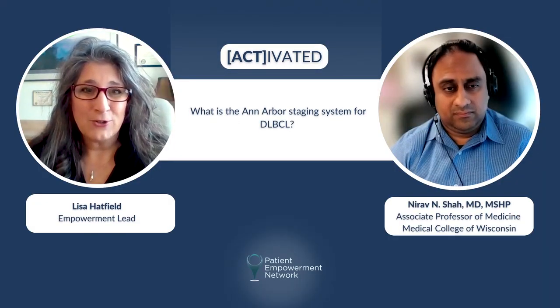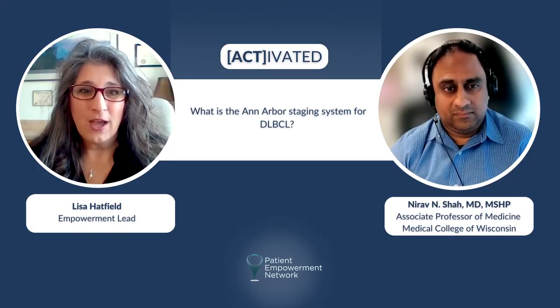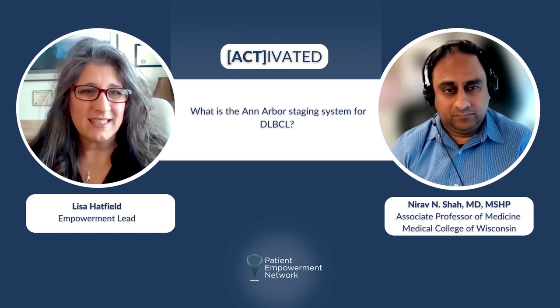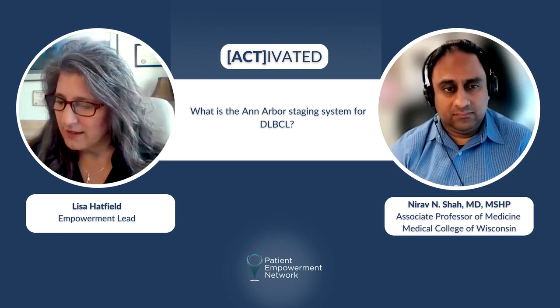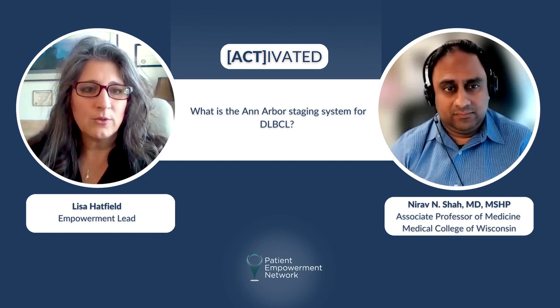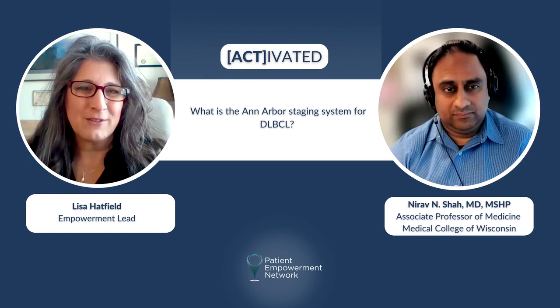As a blood cancer patient, my number one question is what stage do I have and what is my prognosis. Can you explain the staging system — I think it's called the Ann Arbor staging system for DLBCL — and maybe the prognoses you may be comfortable giving to each patient?